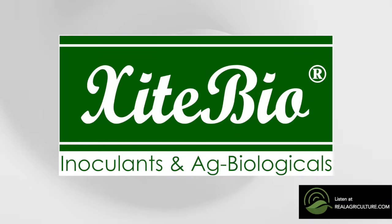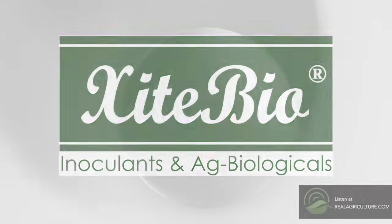Thank you for downloading this RealAgriculture podcast. Excite your crops with inputs from ExciteBio. Access nitrogen and phosphorus with ExciteBio's lineup of inoculants and ag biologicals. Since 2010, they've been helping farmers harness the power of the soil. Learn more at ExciteBio.ca — that's X-I-T-E-B-I-O dot C-A.